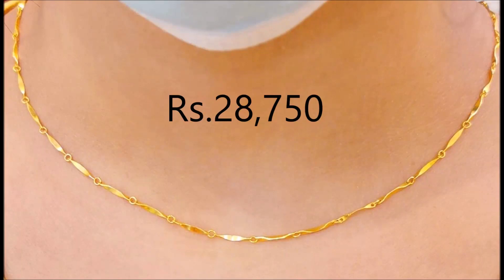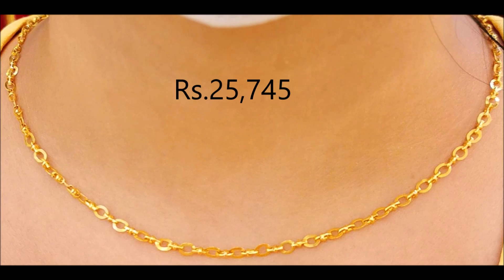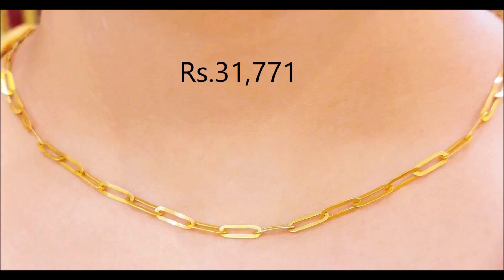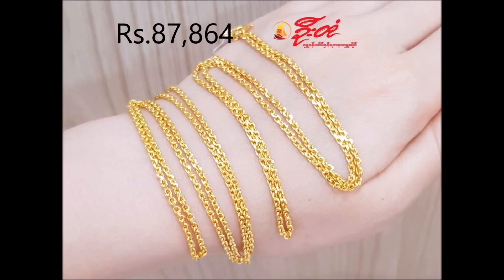Hi everyone, welcome to the new jewelry channel. In this video, you are watching the latest collection of gold chain designs along with their plates, fashioned from pure gold. This chain is a perfect blend of fine polished finish and craftsmanship — wear this with your favorite outfit.